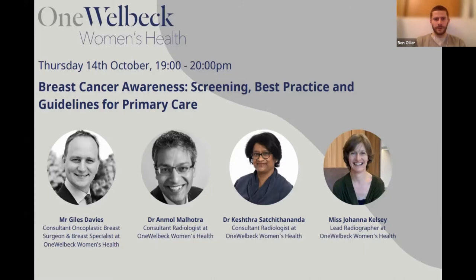We are joined today by Mr. Giles Davies, Consultant Oncoplastic Breast Surgeon and Breast Specialist at One Welbeck Women's Health; Dr. Anmol Malhotra, Consultant Radiologist at One Welbeck Women's Health; Dr. Keshwar Satchitananda, Consultant Radiologist at One Welbeck Women's Health; and Ms. Joanna Kelsey, our lead radiographer at One Welbeck Women's Health.